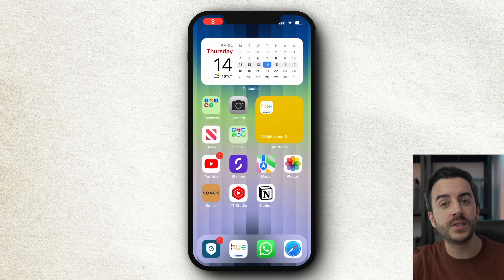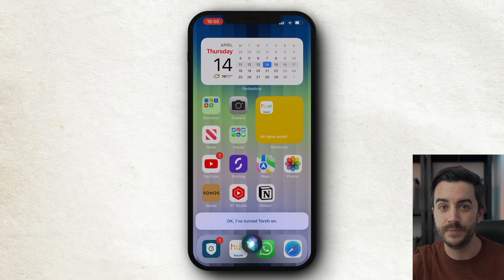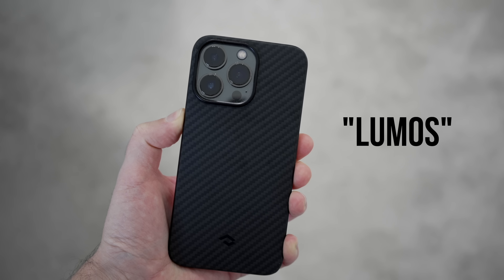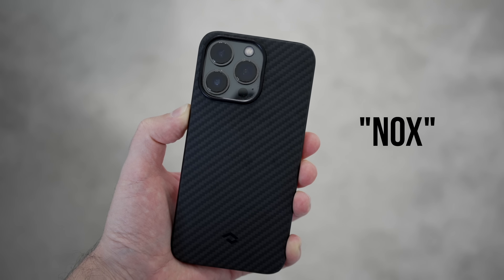Your iPhone's flash can double as a torch, which you typically access via the control centre. But you can ask Siri to do it for you by saying 'torch on' or 'torch off'. And for you aspiring wizards out there — the bonus tip — you can say 'Lumos' to switch the torch on and 'Nox' to switch it off. If you've got kids who are Harry Potter fans, let me know in the comments how you get on with this one.